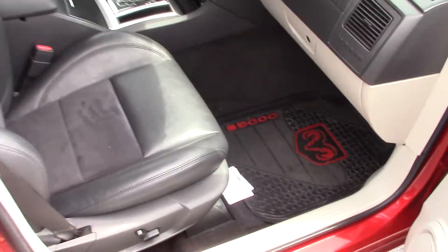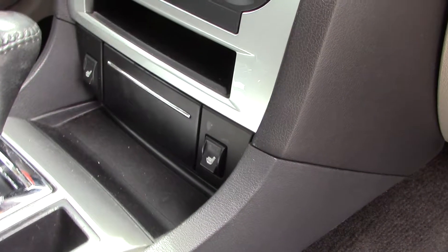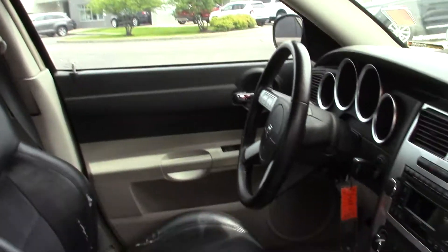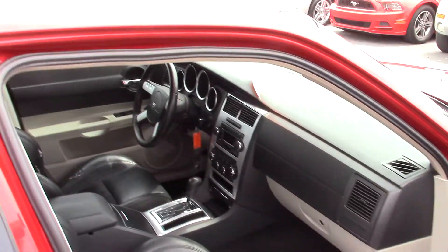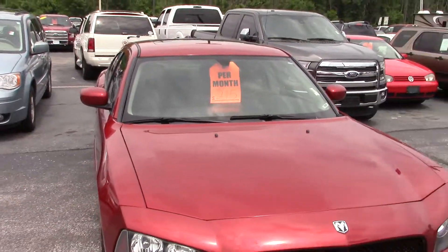Taking a look here, looks like both front seats are heated and they are both power seats. You can see the heated seat buttons down there at the bottom. It also has a power moon roof. And I believe only 105,000 miles on this car, so really it's low mileage for the age of it. And it looks to be in really solid condition.